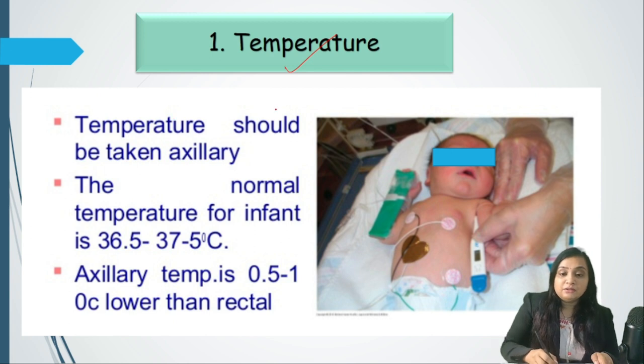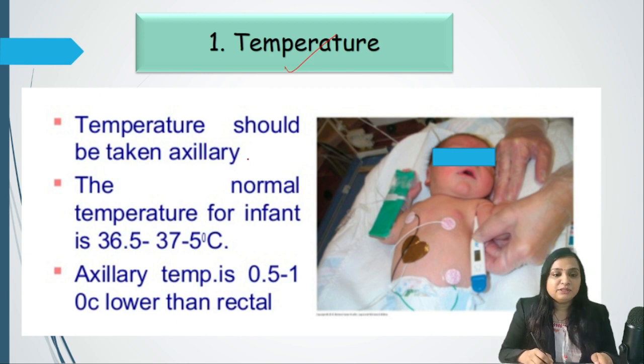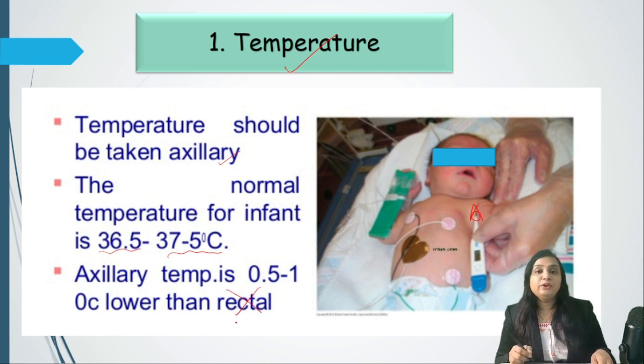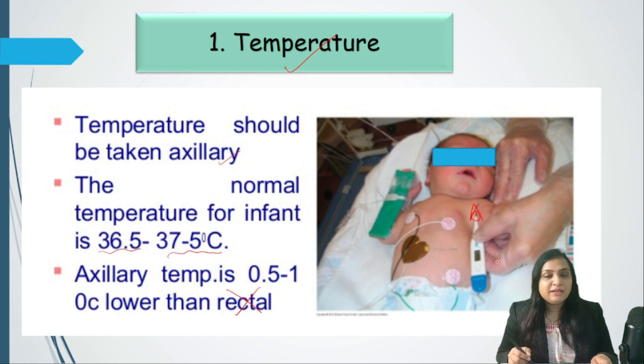With the thermometer method, it is placed in the axilla after cleaning. The tip should lie at the apex of the axilla. The normal temperature of the newborn is 36.5 to 37.5 degrees centigrade. Axillary temperature is one degree lower than rectal temperature. Rectal or core temperature is now banned in newborns and must not be taken.